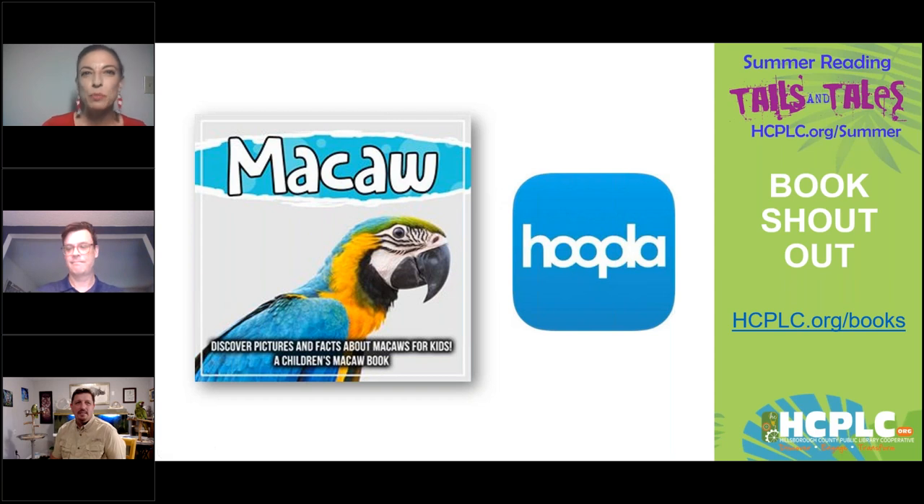We wanted to give you our book shout-out for today. Today's book is called Macaw: Discover Pictures and Facts About Macaws for Kids, since we're going to be learning about those types of birds. It is available on Hoopla at hcplc.org/books. If you go to our website and just search birds, you can find endless resources — all kinds of books about all kinds of birds.